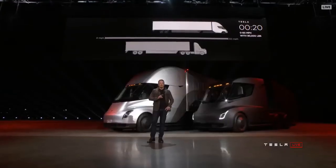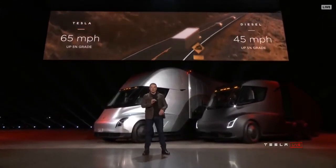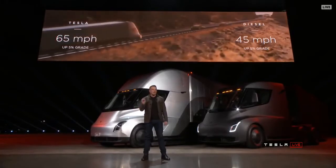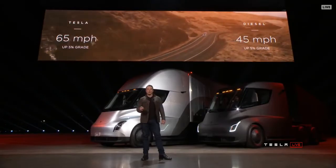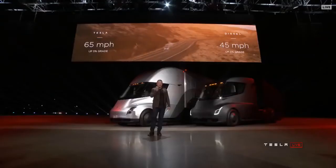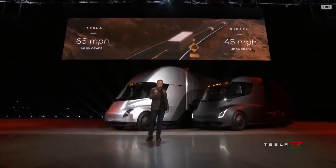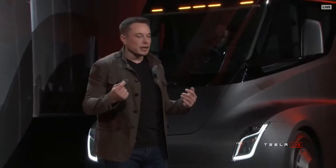Now what about up a hill? The best diesel trucks can only do 45 miles an hour up a 5% grade. Tesla Semi can do 65 miles an hour up a 5% grade. What this means is that if you're pulling a load over the Rockies or some mountainous terrain up a hill, you're earning 50% more per mile than you are in a diesel truck.